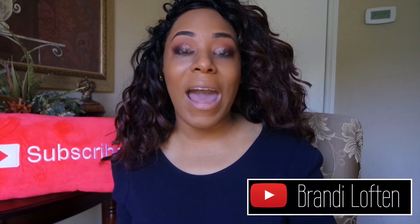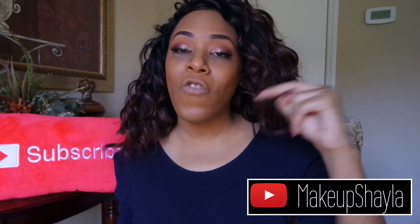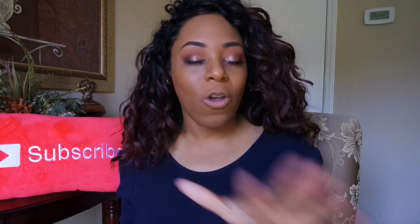I got a lot of questions from my NYX Can't Stop Won't Stop foundation review about who I look up to for foundation shade matches. I love Brandi Lofton — before I really got into the makeup game, she was the person I'd go to for foundation skin matching. I like The Fancy Face as well; she's a very good shade match to me. I like Makeup Shayla, but typically I go two shades lighter than her — we're not exactly matches, but I love her application and reviews. So if you want to compare and contrast shades, those are the people I typically reference.